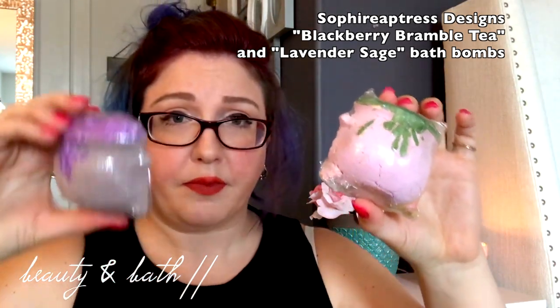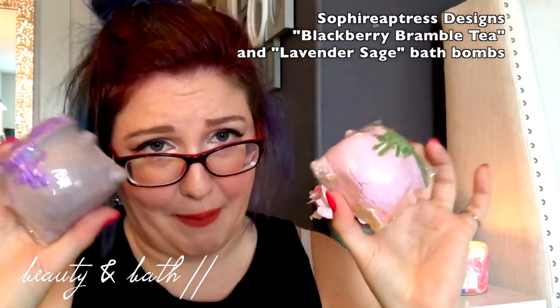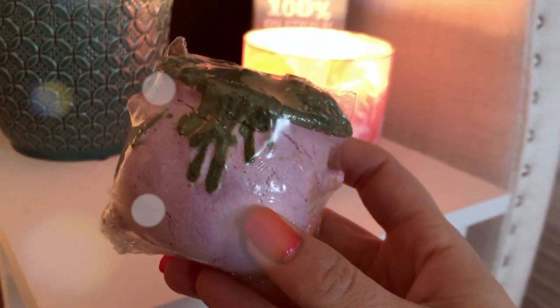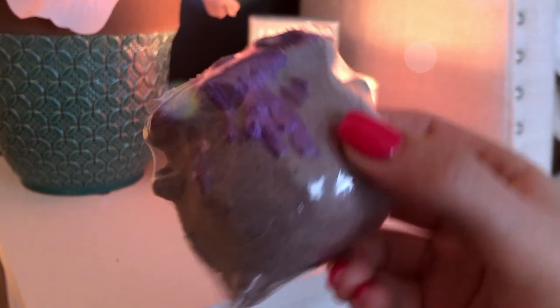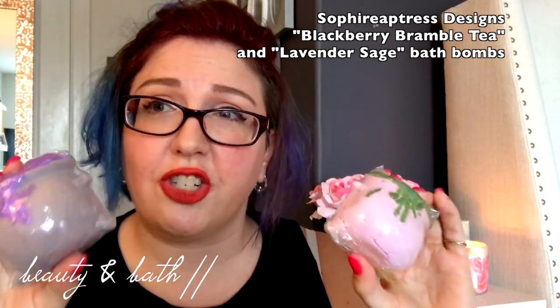Last for the beauty and bath portion: So Fiercetress — I apologize if I completely butchered that. I came across her on Instagram. She makes clothing, leggings, capes, and also does bath products. I saw on her Instagram she was selling these cauldron bath bombs, which absolutely reminded me of Severus Snape and potions and Harry Potter, so I just had to pick them up. They smell amazing. The green-pink cauldron is called Blackberry Bramble Tea — it smells incredible. I actually haven't used them yet, but I'm putting them in my favorites because I know I'm going to love them. The second one I got is the purple-gray cauldron, which is lavender sage. They smell absolutely amazing.